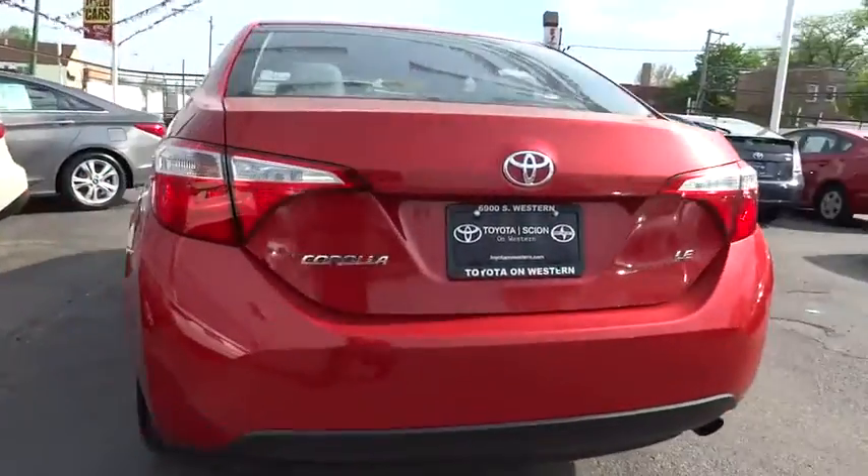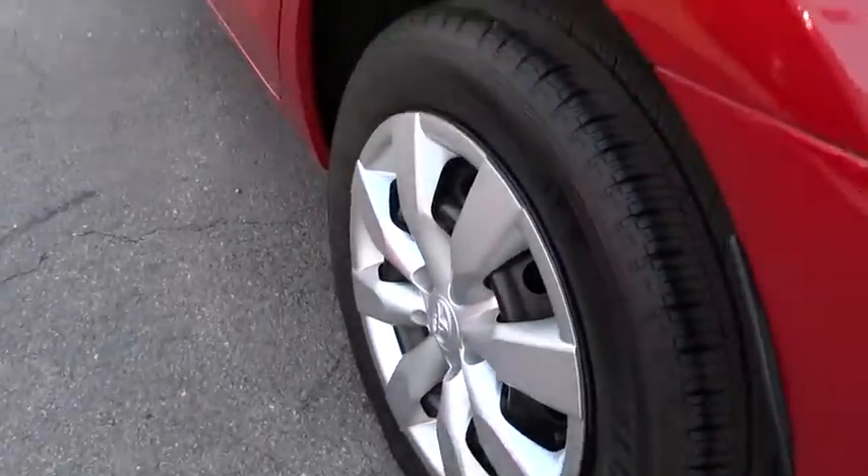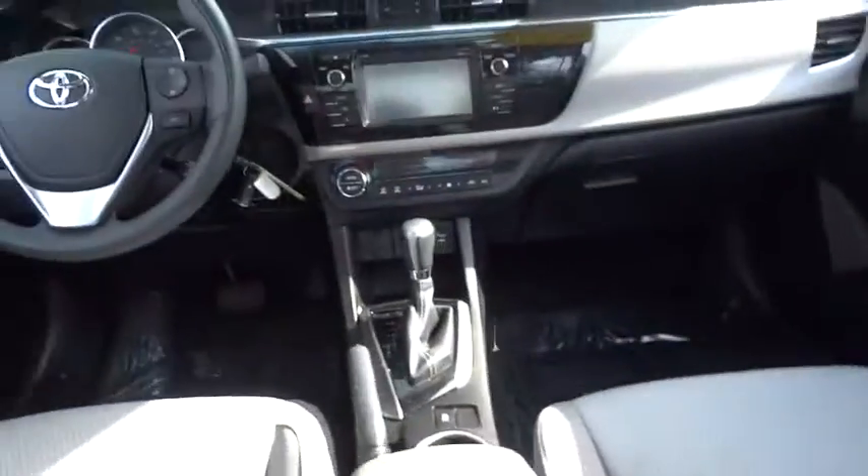Here are some of this vehicle's great options: stability control, traction control, anti-lock braking system, steering wheel audio controls, air conditioning, power steering, and adjustable steering wheel.